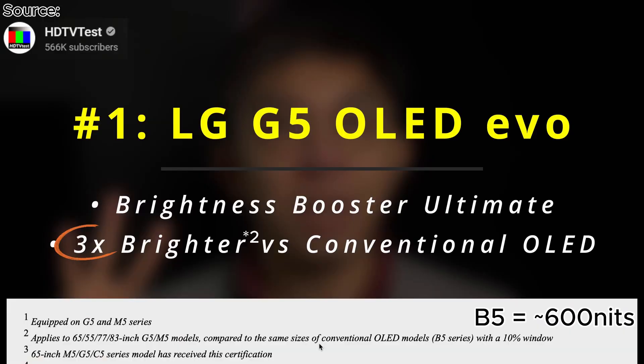The LG G5 will apparently outshine this TV here in the back easily, without any question, if the rumors or the presentation we have seen so far is actually true. I'm not saying it's not true — it's just a little bit hard to believe, but I like it.